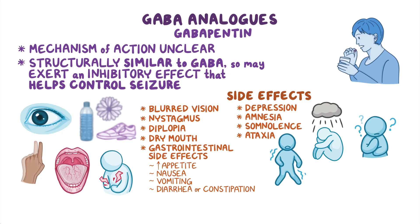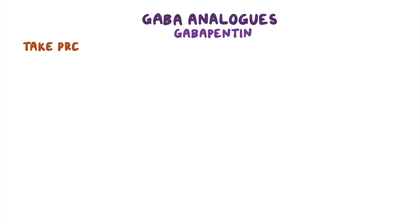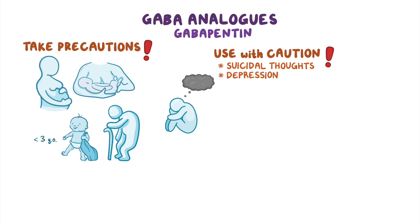Finally, some clients might experience cough, pruritus, hypersensitivity reactions like DRESS, and may develop leukopenia. Important precautions should be taken during pregnancy and breastfeeding, as well as in children younger than 3 years old or elderly clients. In addition, gabapentin should be used with caution in clients experiencing suicidal thoughts, depression, and those with renal disease or undergoing hemodialysis.